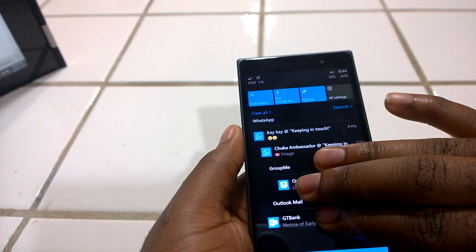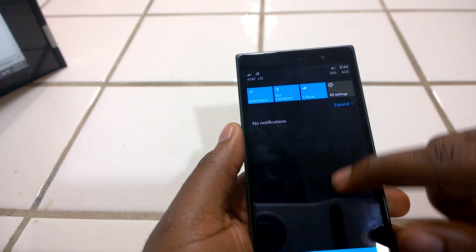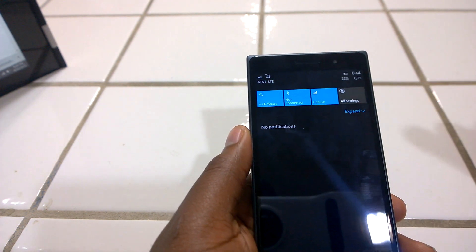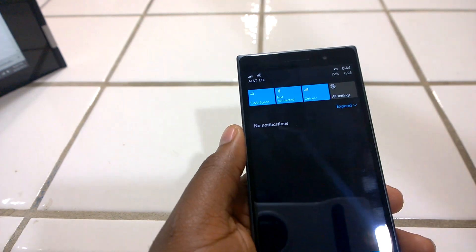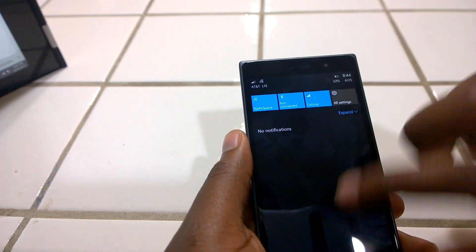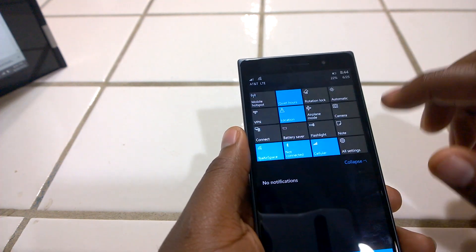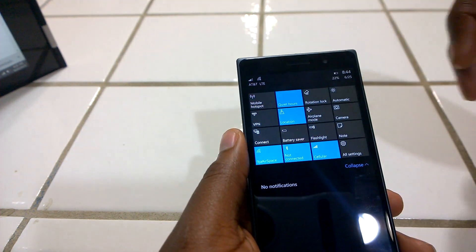Another feature: you can use multiple fingers to swipe away all your notifications and they all go away at once. One finger takes them one at a time, but multiple fingers drags them all — so if you have a lot of notifications and you're overwhelmed, you can just use that to clear your entire notification center. We also have an additional row of action buttons.